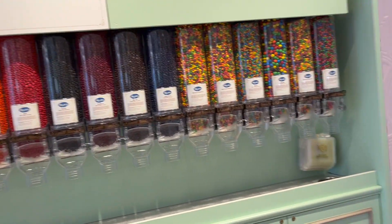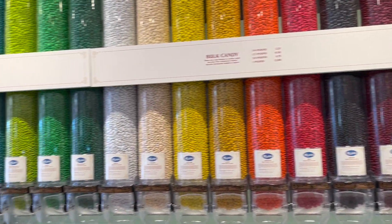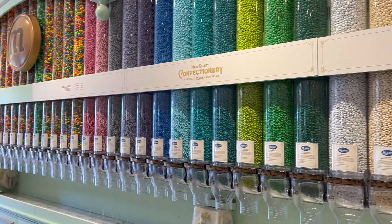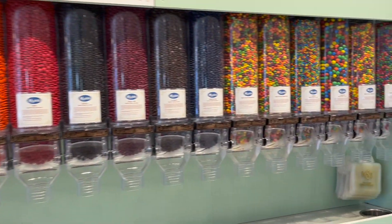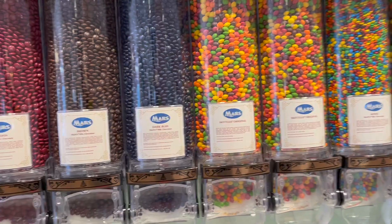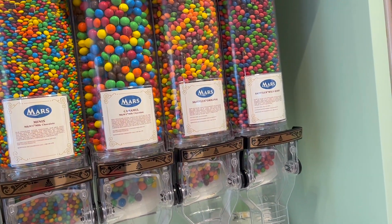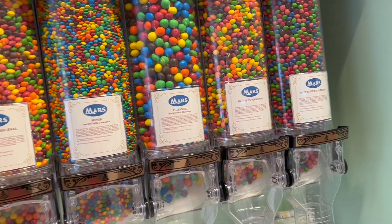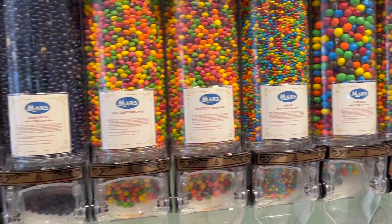They have a selection of M&Ms, and this is nothing compared to what they have in Disney Springs. It is very aesthetically pleasing. They don't have all the flavors — in Disney Springs they have some more unique flavors like popcorn and stuff. But they have Skittles, caramel, caramel M&Ms, mini, more Skittles.